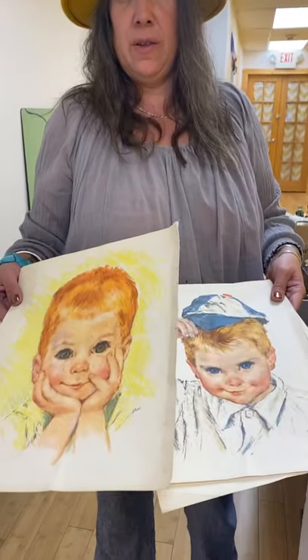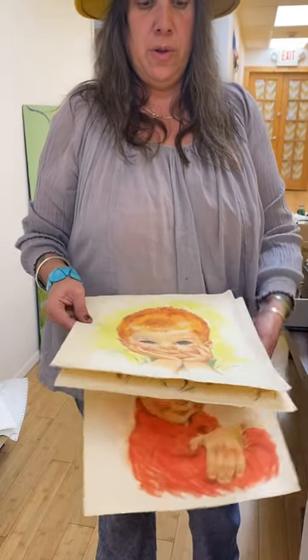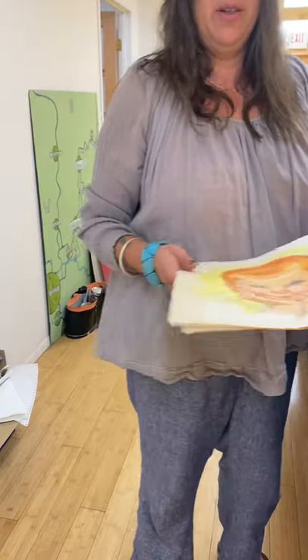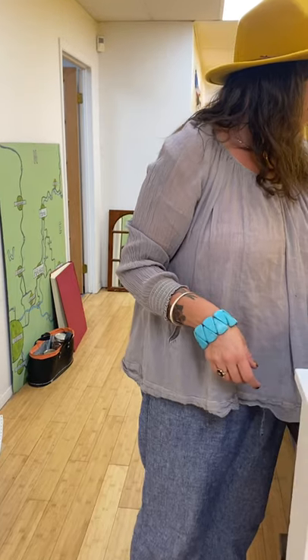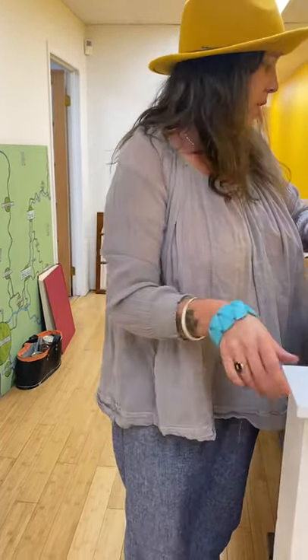I got these drawings — someone drew these. These are really cool. They're not framed, but I'm going to put these all together. They look like they're from the thirties. Here's some more decoupage, so those two will probably go together.